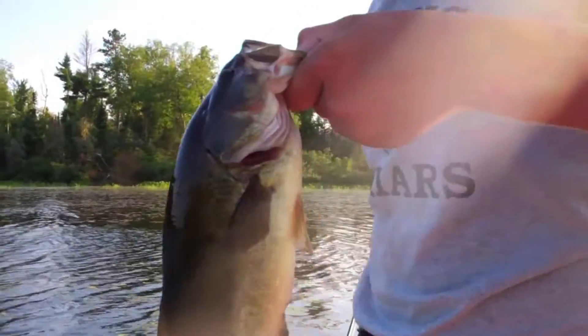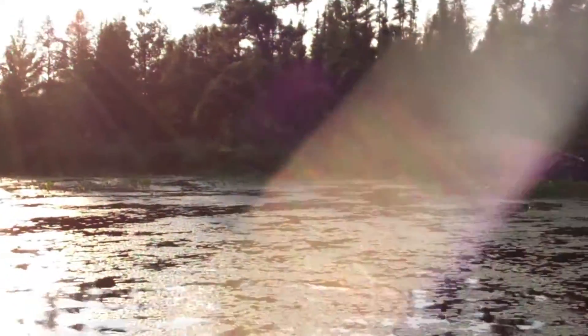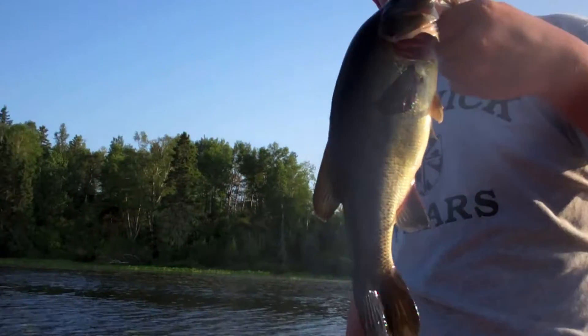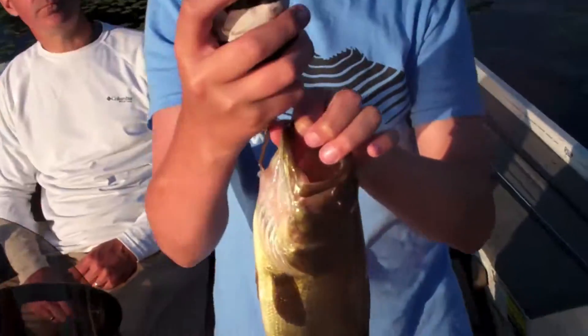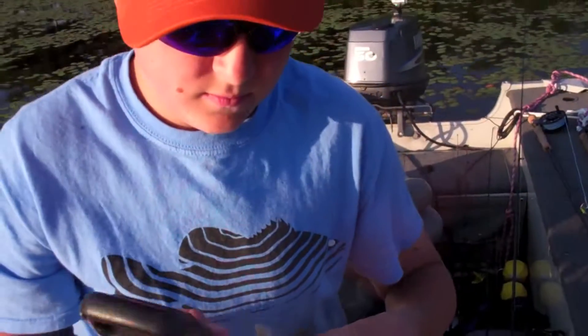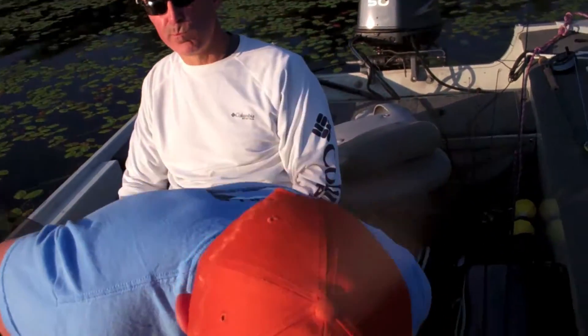Just got this one on the Spro poppin' frog. Threw it in over there by that beaver hut and hit it once. I set the hook and then hit it again. So, it's a nice fish. We're gonna weigh it. So Timmy's weighing my bass. 1.5, right on the dot. So we're at 3.7 for three fish, which isn't awful. It's good.